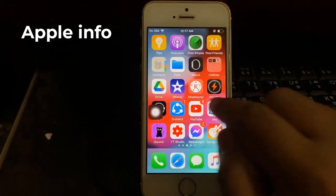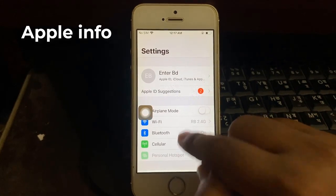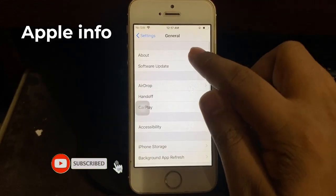Hello viewers, welcome to my another video. Today Apple released iOS 12.5 for iPhone 5s, 6, 6 Plus, and SE first generation.